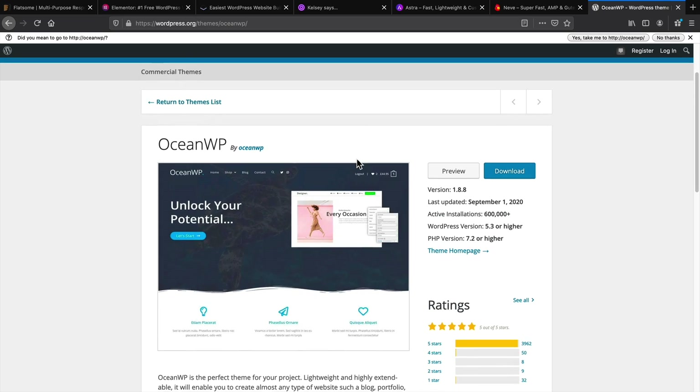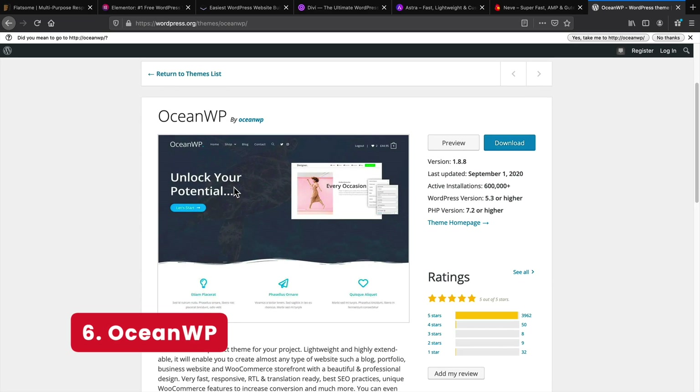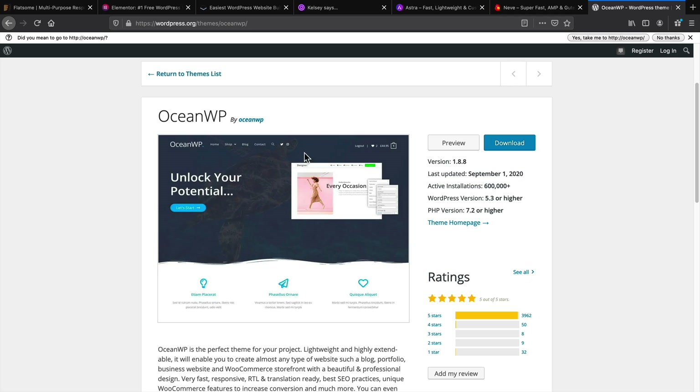And lastly for e-commerce themes, again OceanWP. It has a lot of plugins for the WordPress theme, and I find that beginners tend to like OceanWP for building an e-commerce website. So those are my personal recommendations for building e-commerce websites.